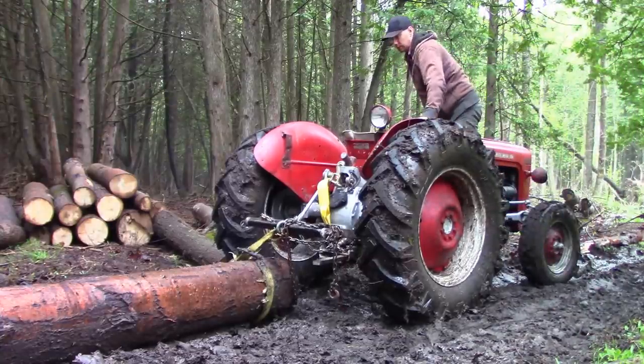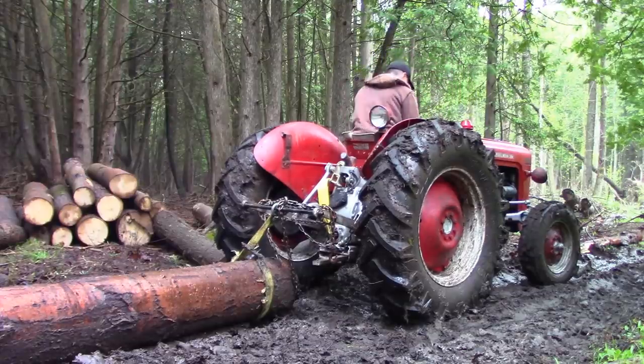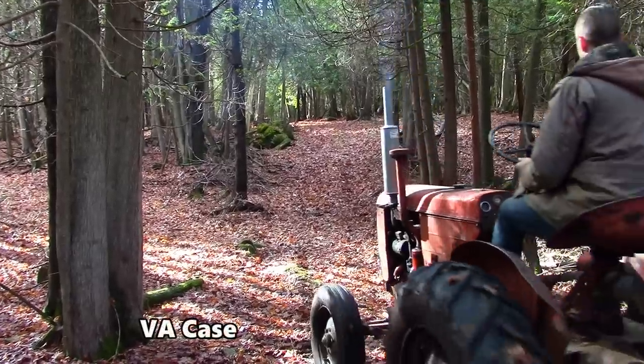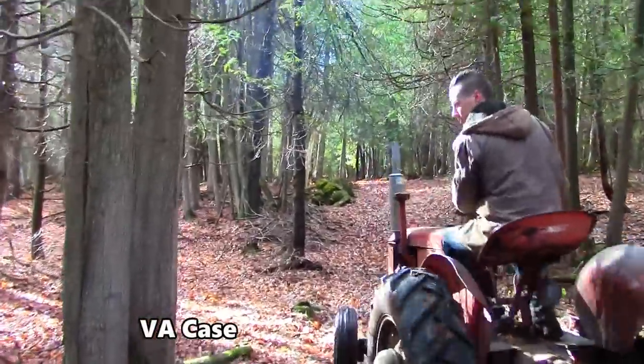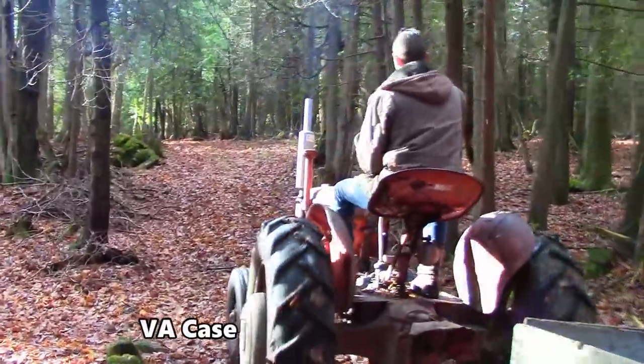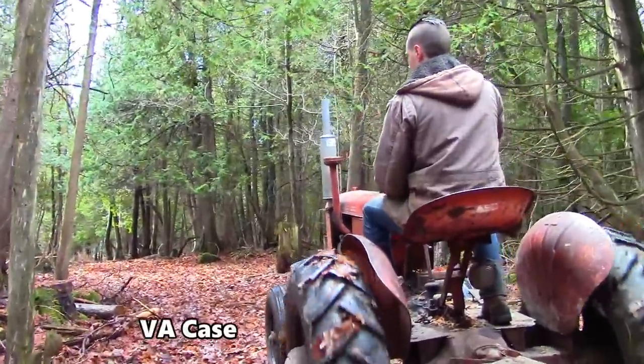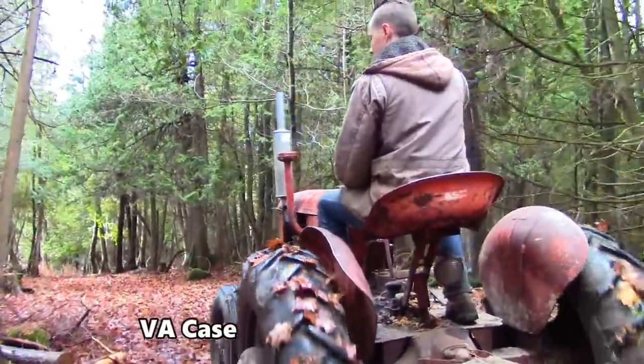In fact, I believe it's roughly the same dimensions as the tiny VA Case, although I do believe the Massey is shorter in height thanks to the seating position. On a side note, I found the Case's seating position to be the worst. I always felt like I was seated too high up, as if someone had set a bar stool on top of the tractor and had me drive it from there. It just felt way too tipsy for my liking.